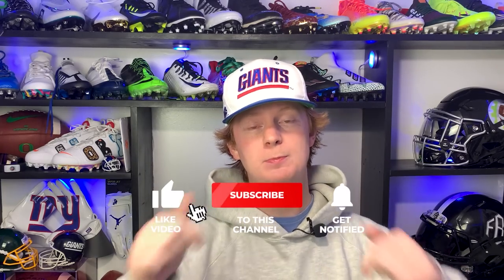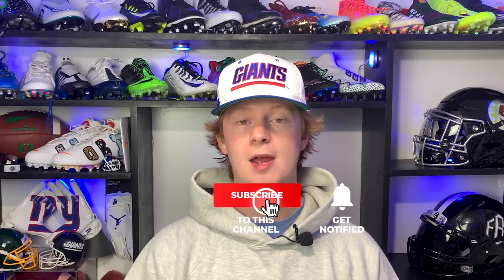Hopefully you guys enjoyed this video. If you did, consider liking, commenting which player you want to see next, and subscribing for more videos just like this one. My name is Devin, also known as FBE — thank you so much for tuning into another episode of Footballers.